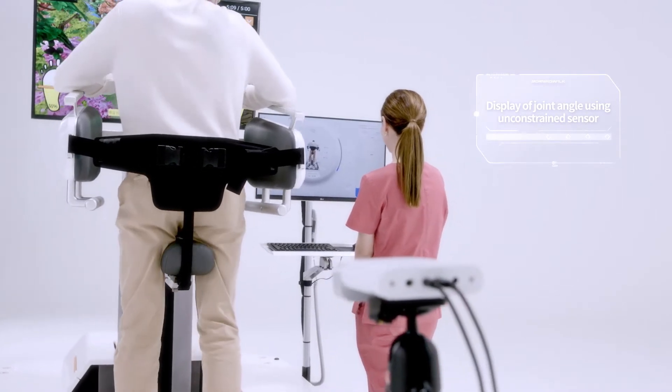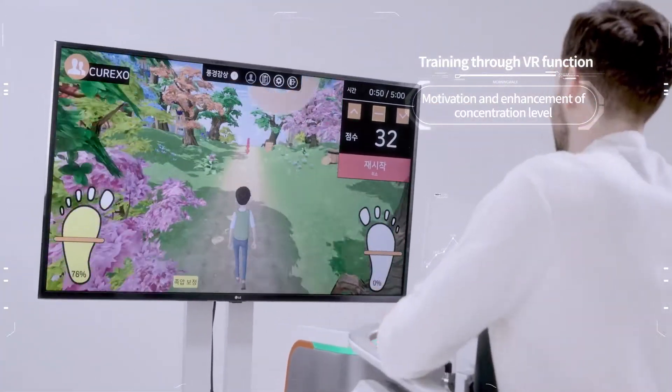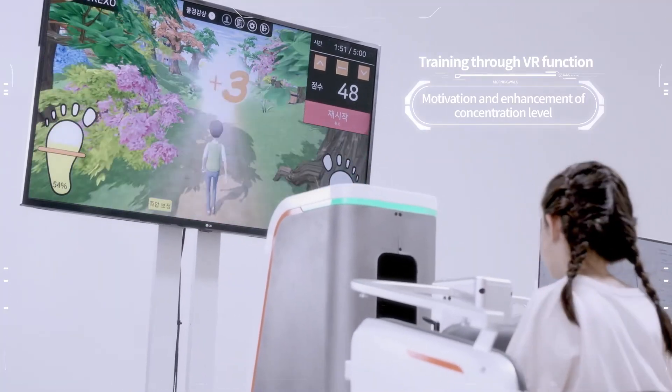Monitoring the patient's joint angle helps guide the patient to perform correct walking during training. Various VR contents enhance the interest and participation of patients, leading to better results in gait training.